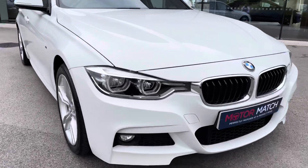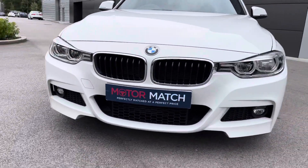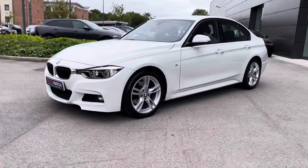Starting with the front, and you're presented with fantastic LED headlights helping in a wide range of driving conditions. The black kidney grille follows with a chrome surround and lower black side intakes with the M Sport front bumper, creating a really aggressive look.